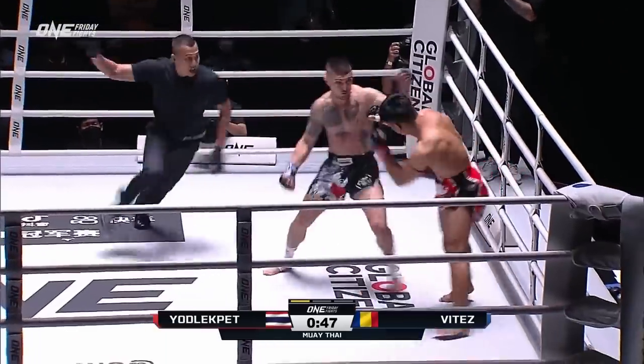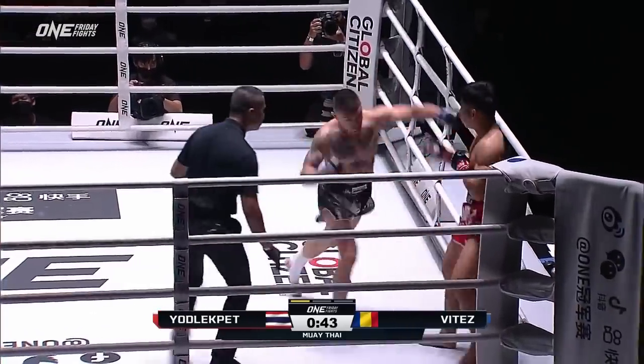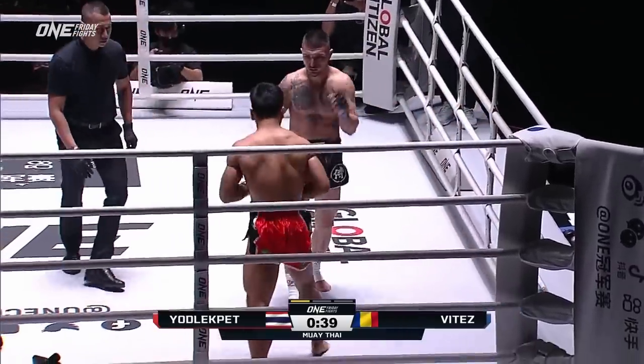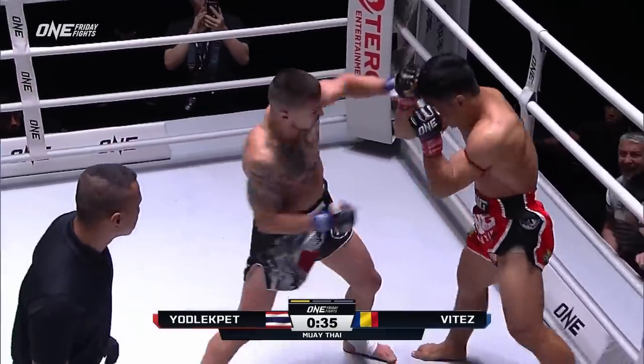Vitez has got to make this dirty — the head kick! Vitez put a ball with it, but he's in a corner. Vitez is putting pressure on there. That's what Vitez needs — look at him rocking him.